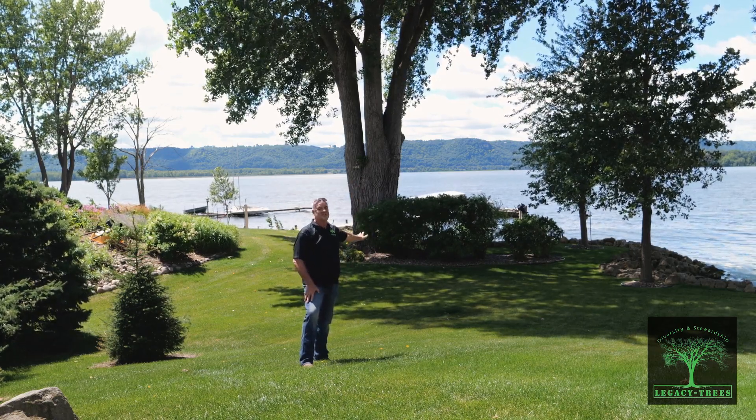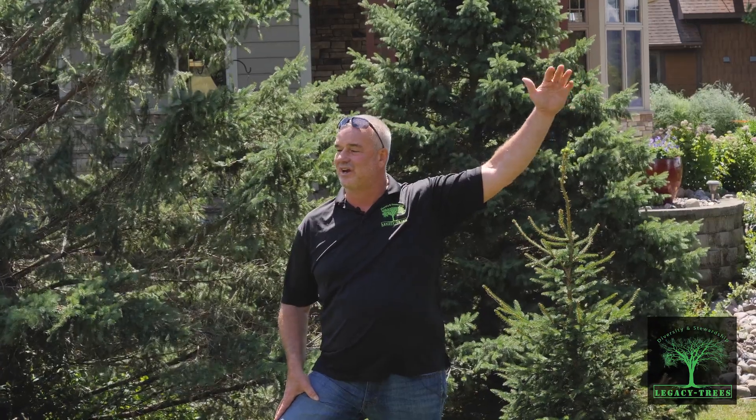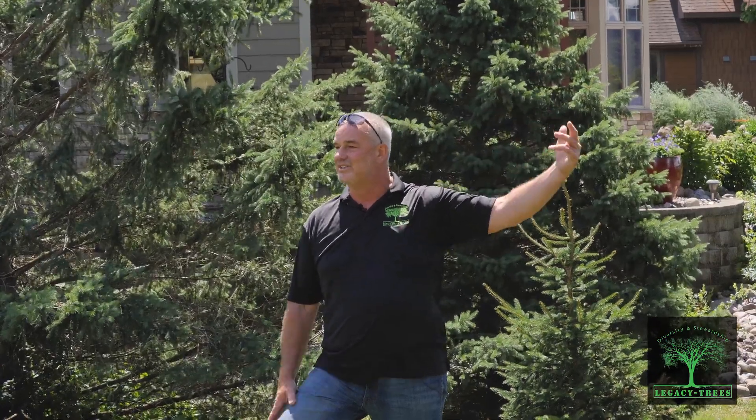Eagles love these trees. They nest in them, they like to roost in them. But be thinking about things you can do to accent your property. We don't want to block views, we want to frame them. These trees don't even want a branch for 30 to 40 feet. They are ideal for these settings.